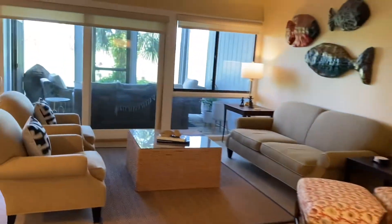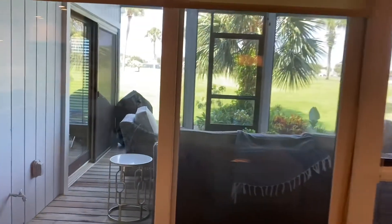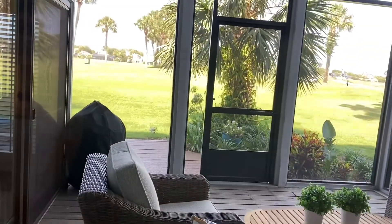It's got the dining area here and living room. The living room is great — it looks right out onto the screen porch, and then you can see the golf course out there.